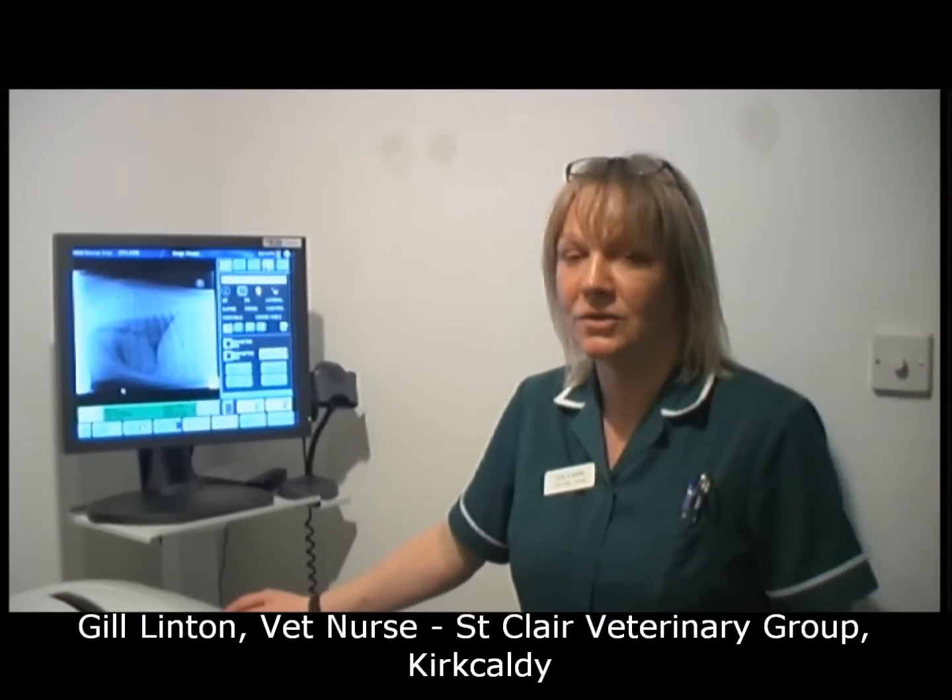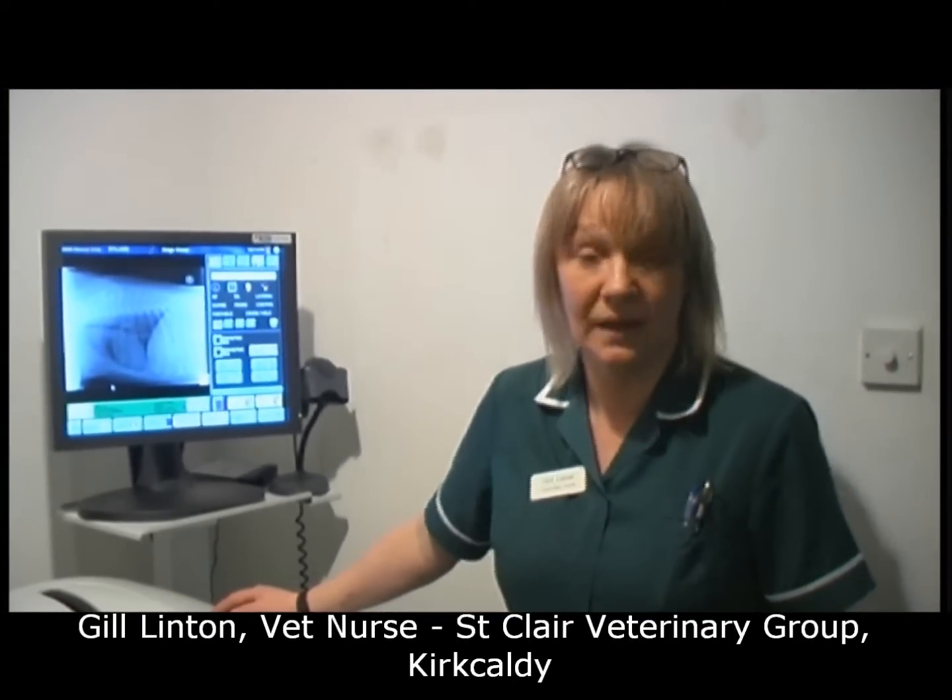The CR Classic is easy to use with its easy to navigate software, which makes it easy to train the nurses and the vets and get everybody up to a really good level of knowledge on how to use the equipment, therefore enabling vets and nurses to get really excellent images. Since we have got the machine, it has made a huge difference to just time really.